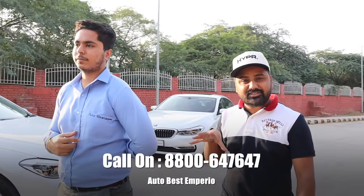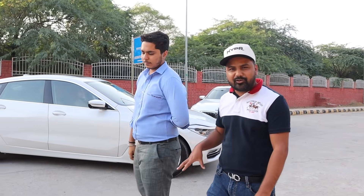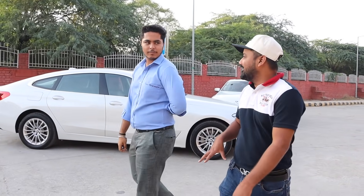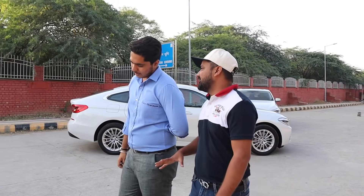You can buy the diesel car, you can buy the petrol — you can also get the 3-series, the Jaguar, the Mercedes. All brands and fuel options are available. Who prefers petrol comfort will get petrol, and who prefers diesel will get diesel. Thank you so much for your support. Autobest Imperial is going to be very big with a new showroom coming soon.